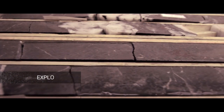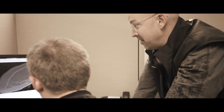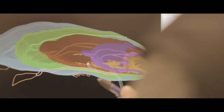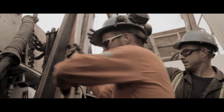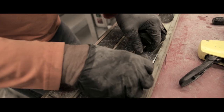Every mine begins by first finding ore — rock that contains gold or other metals. Geologists explore specific areas, and once they find evidence of potential gold mineralization, drilling begins to produce a core sample. This will help determine how big a deposit is. Core samples are then cut in half to be further analyzed to determine the gold content.